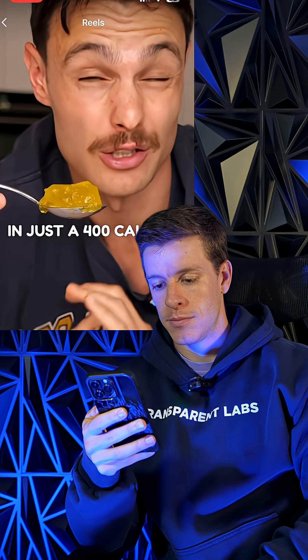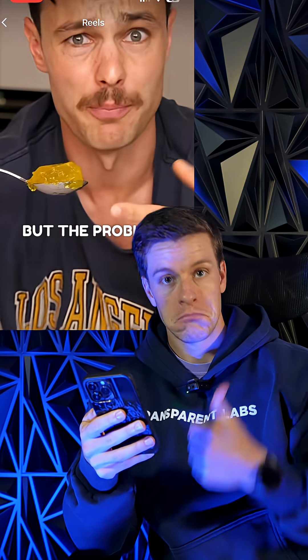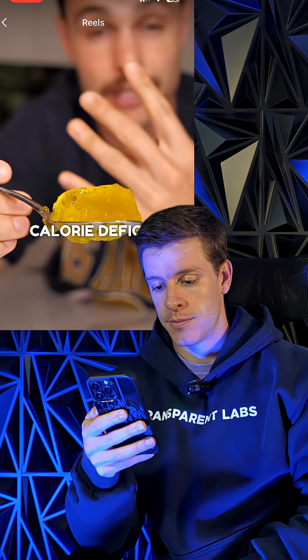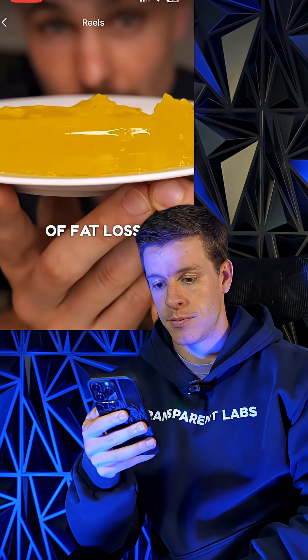This is what 50 grams of fat looks like, and you could lose this every day if you're in just a 400 calorie deficit. But the problem with fat is you can't choose where you lose it from. So if you lost this 50 grams of fat across your whole body, you're not really going to notice it. But if we fast forward the 400 calorie deficit over a week, that's 350 grams of fat loss.